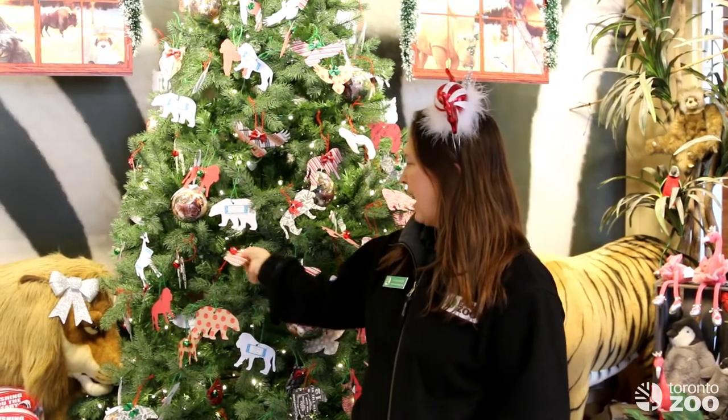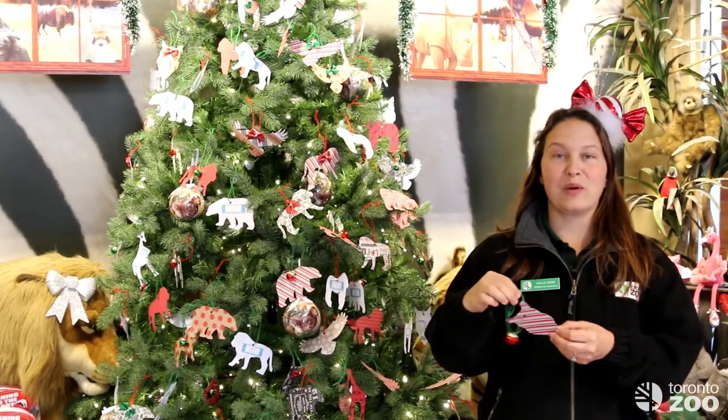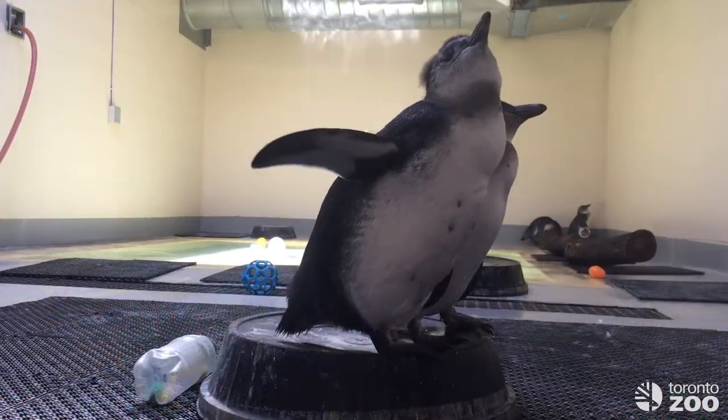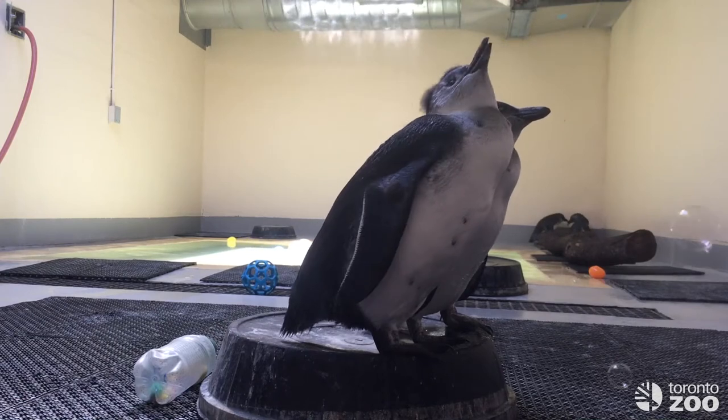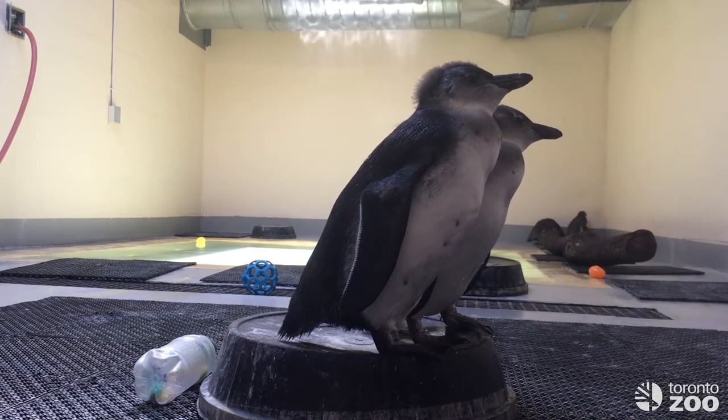For example, we have here a bubble machine for our penguins. Bubbles are a type of sensory enrichment. The keepers can blow bubbles for them and they can watch them and sort of chase them, and it allows them to experience something new.